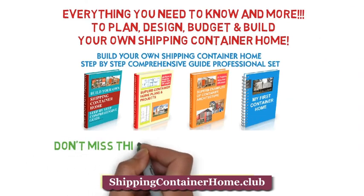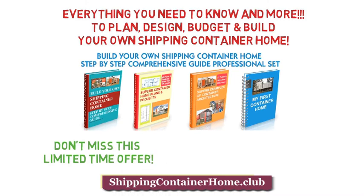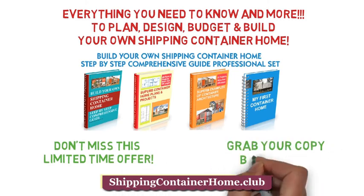Don't miss this limited time offer. Grab your copy below now.